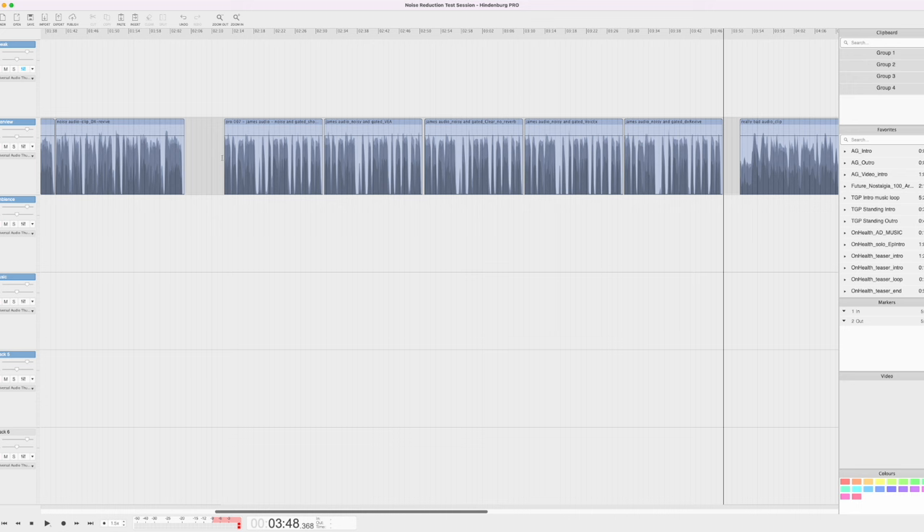On this one, VIA is just not able to get all of that noise — I'm not hearing much of a difference between the raw audio and the VIA-processed audio. Clear wasn't much better; it still really struggled with that noise. Voice X and DX Revive were remarkably close to each other, and either one of those would be the clear winner in this comparison.